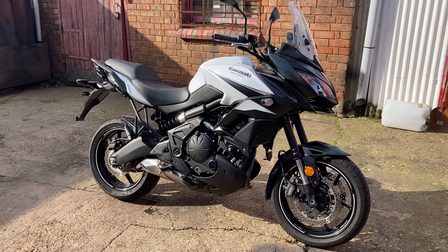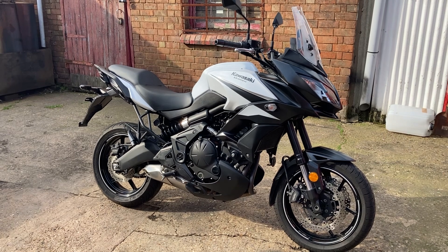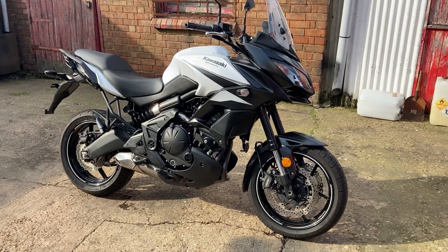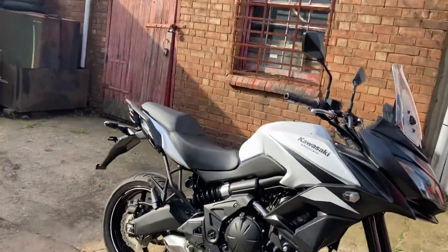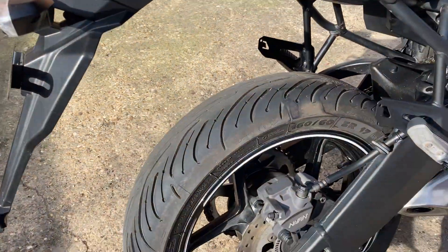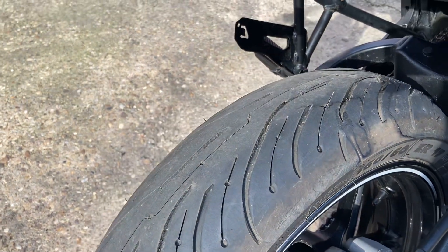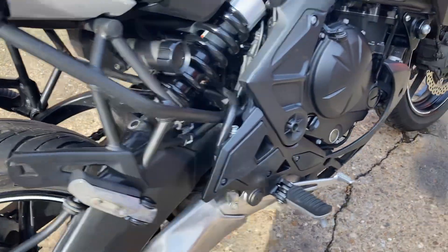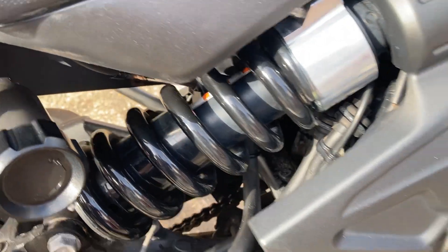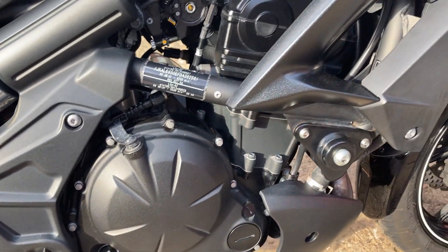This is the Kawasaki Versys 650, 2020 model. It's only done eight thousand nine hundred miles, had three owners from new, it's got full service history, MOT till November. Nice clean tidy bike, built very well maintained. No damage that I can see anywhere.